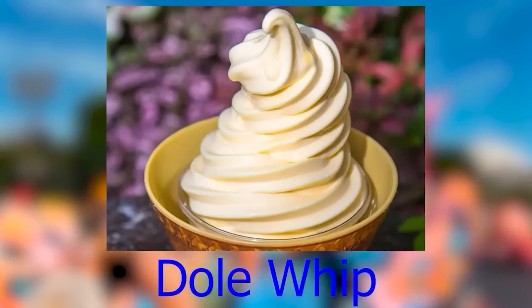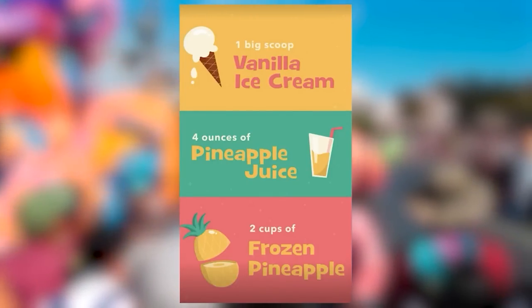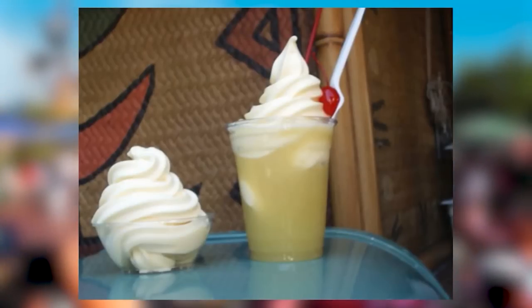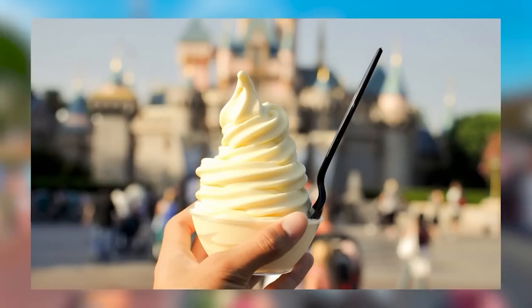Dole Whip is a type of ice cream introduced by the Dole Food Company at Walt Disney's Enchanted Tiki Room. You make it with a scoop of ice cream, some pineapple juice, and crushed pineapple all mixed together. Since 2013, Dole Whip has been made with exclusively vegan ingredients and has always been gluten-free.